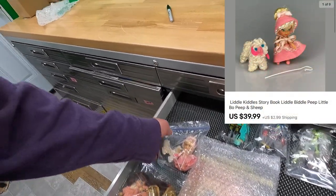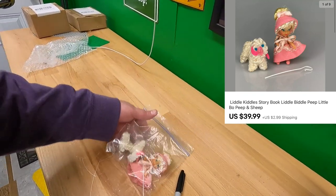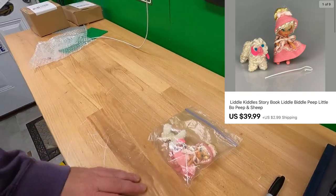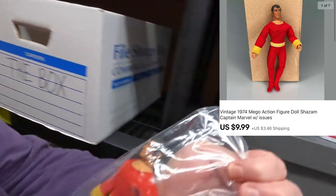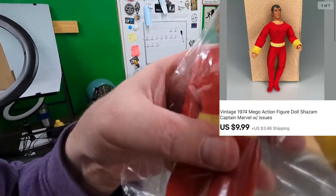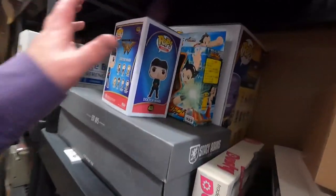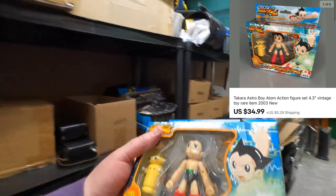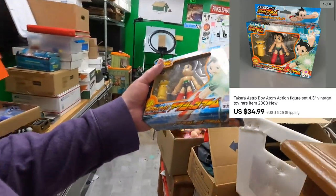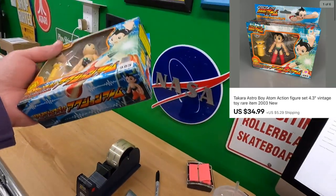This was listed last night — Little Kiddo Biddle Storybook Little Bo Peep, with her sheep and shepherd's crook. Sold for $39.99 plus shipping on top. Sold a Shazam Mego fig for $9.99 plus shipping — some of his limbs were loose and the costume isn't 100% correct. Also an Astro Boy fig — kind of rare, it's Japanese — there were some sold comps for it. Got $34.99 plus shipping on top.